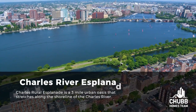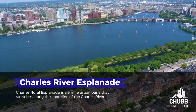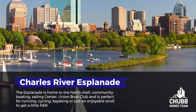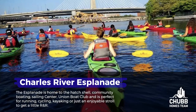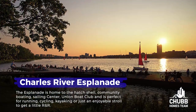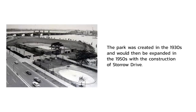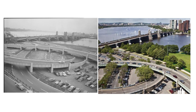This leads us to the Charles River Esplanade, which is a three-mile urban oasis that stretches along the shoreline of the Charles River. The Esplanade is home to the Hatch Shell, Community Boating Sailing Center, and Union Boat Club, and is perfect for running, cycling, kayaking, or just an enjoyable stroll. The park was created in the 1930s and expanded in the 1950s with the construction of Storrow Drive. There hasn't been much change since the 50s, which I personally think is a really great thing.